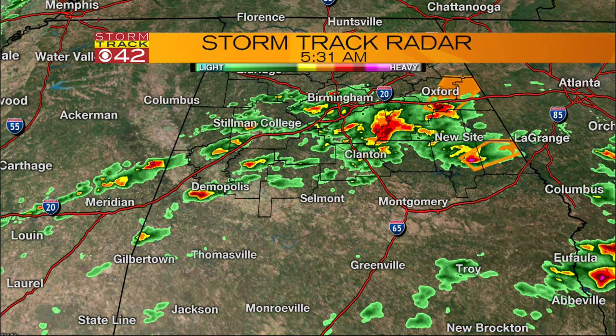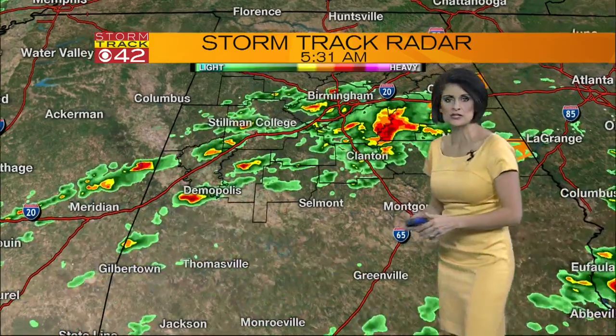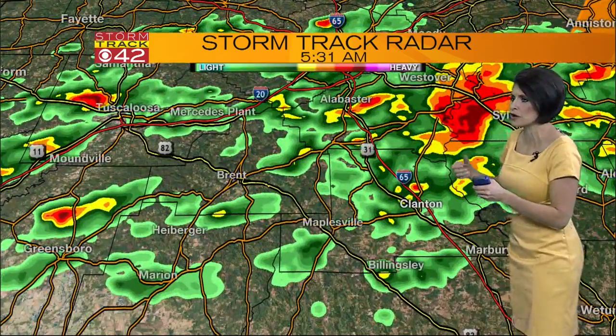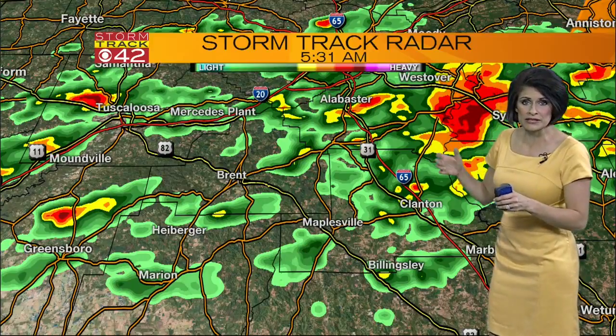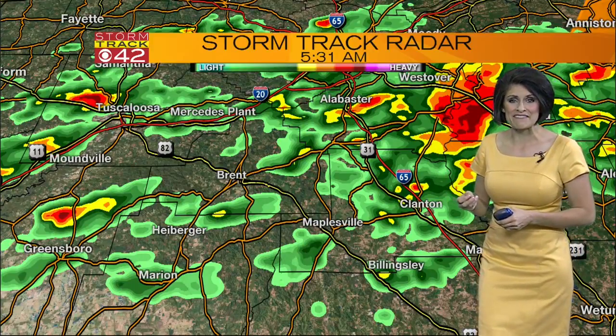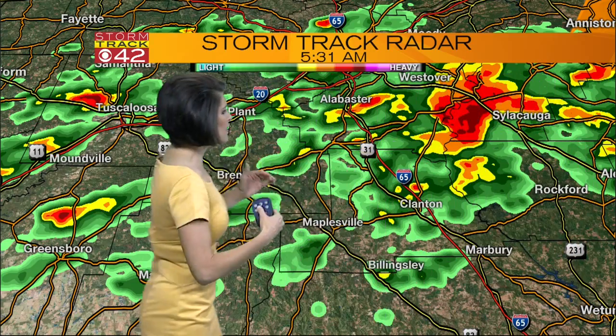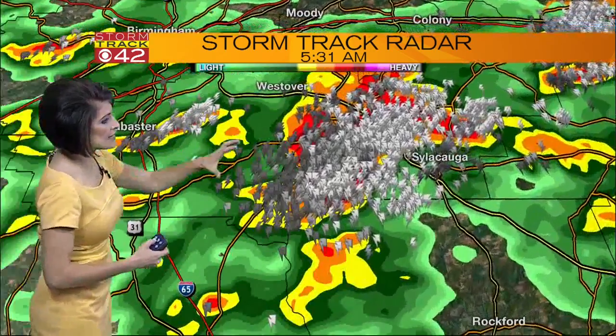This is moving off to the north and to the east at this point, heading towards Oxford and Anniston. So if you're familiar with Interstate 20 there — there are some reports, and this is our model data, reporting that we could see upwards of one to one-and-a-half inch size hailstones. This is significant sized hail, and this is what we're looking at in East Alabama.